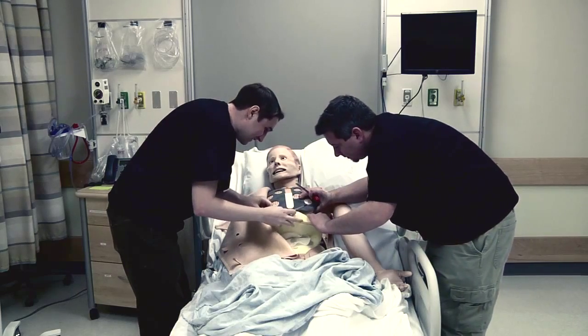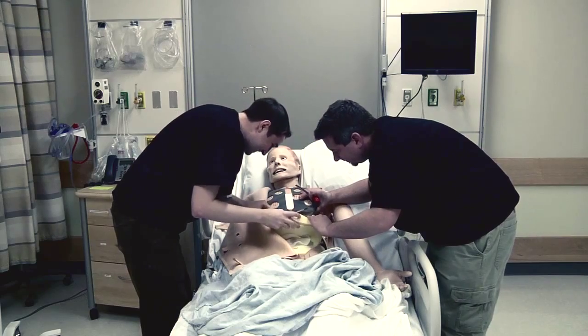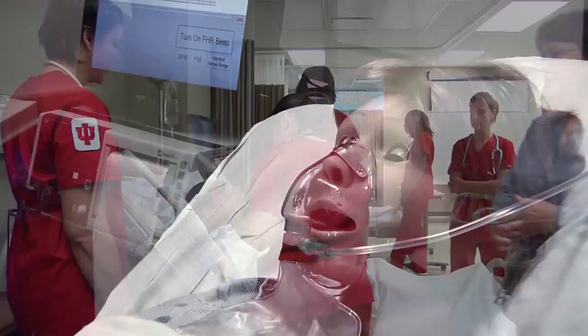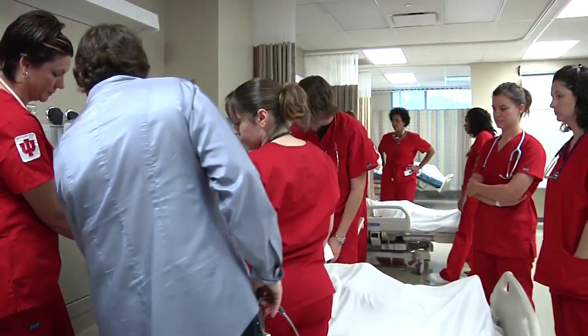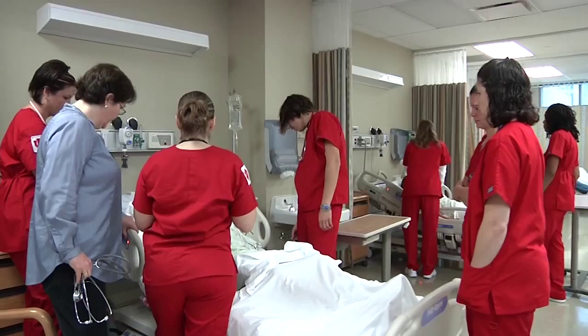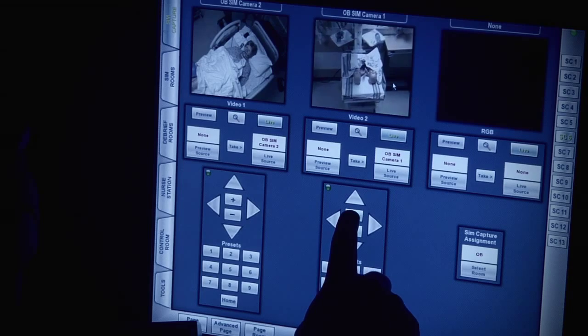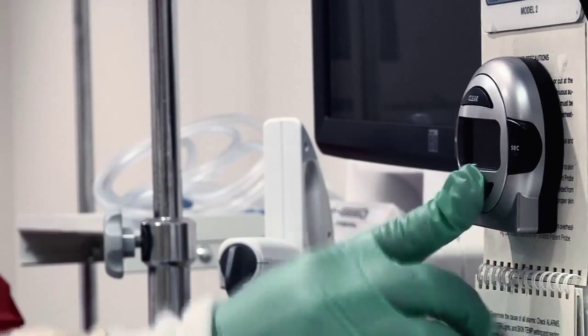One thing we lack, though, is modern human simulation technology. Simulated patients — actually computerized mannequins — allow nursing, medical, and other health professions students to experience lifelike patient care scenarios in a safe, low-risk environment before experiencing them with real patients.